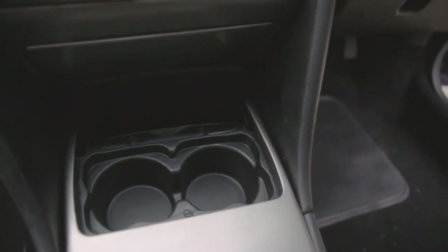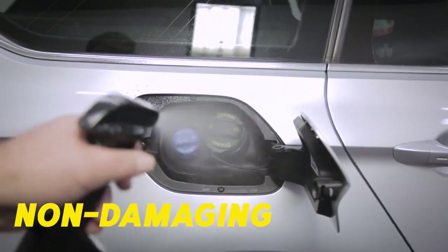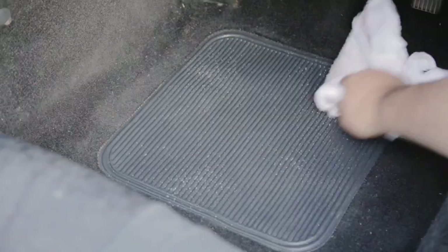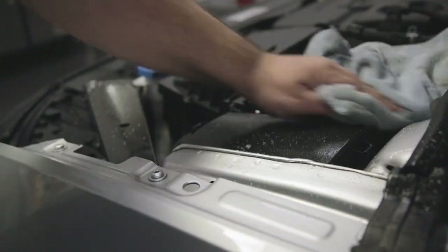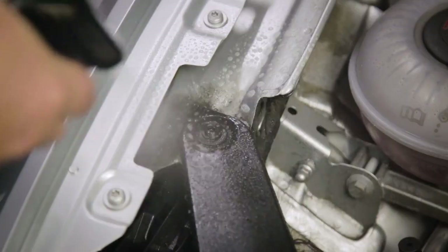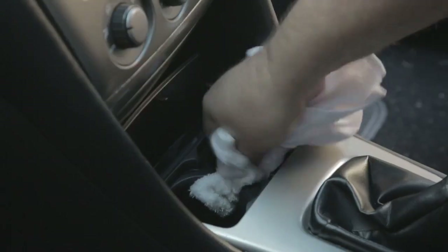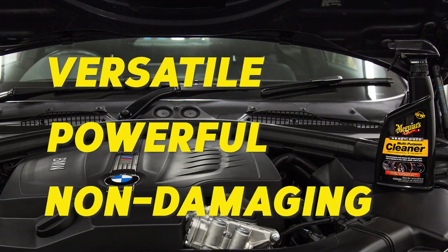And unlike other so-called Heavy Duty Cleaners that rely on harsh chemicals, the advanced chemistry in Meguiar's Heavy Duty Multi-Purpose Cleaner works its magic without staining, bleaching or stripping the colour. With its ability to quickly, safely and effectively clean, you'll wonder how you ever got by without it. Meguiar's Heavy Duty Multi-Purpose Cleaner — versatile, powerful, non-damaging.